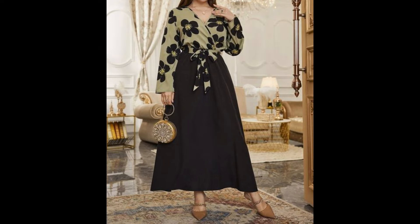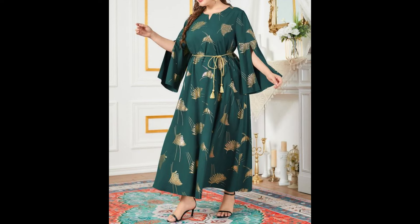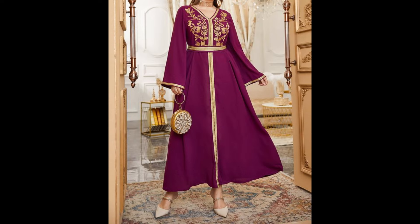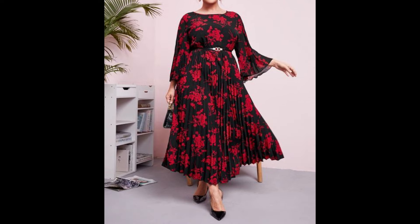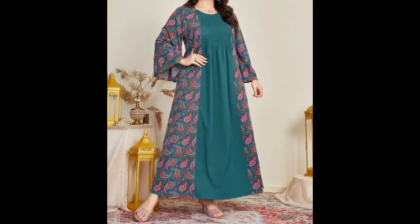I hope you are going to love these designs of dresses. If you are loving these designs, dear ladies, please do support me by sharing my video with your friends and relatives. If you are new on my channel, please do subscribe and press the bell icon to get my notifications so you will never miss any idea, any collection, or any design on my channel.